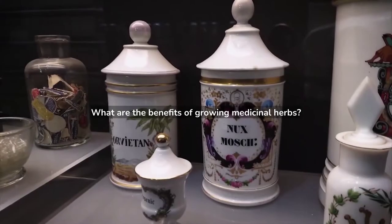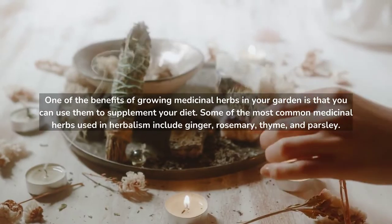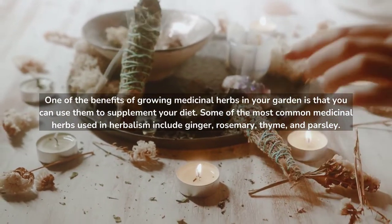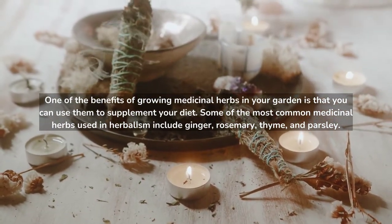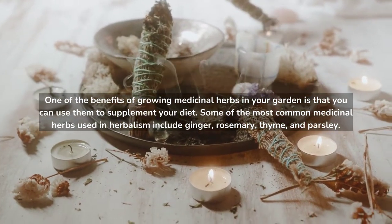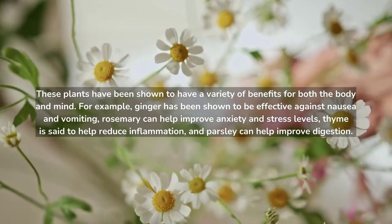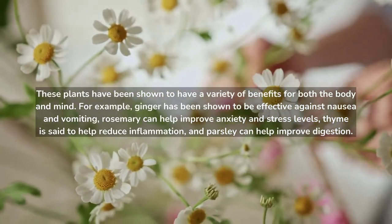What are the benefits of growing medicinal herbs? One of the benefits of growing medicinal herbs in your garden is that you can use them to supplement your diet. Some of the most common medicinal herbs used in herbalism include ginger, rosemary, thyme, and parsley. These plants have been shown to have a variety of benefits for both the body and mind.